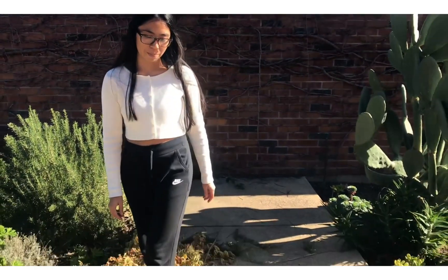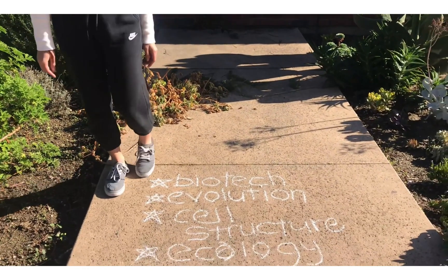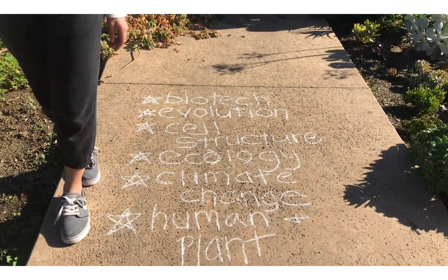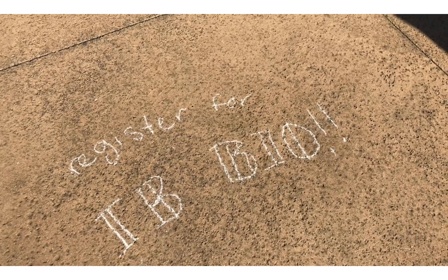So if you like learning about biotech, evolution, cell structure, ecology, climate change, or human and plant physiology, and much more, you should definitely sign up for this class. If you like science or want to do science in the future, you should definitely take this class. Or maybe if you're not a science person, you'll still definitely have fun in IB Bio. For me personally, I find myself not so much a science person, but I really enjoy this class and all the interesting topics I've gotten to learn over the past two years. Register for IB Bio!